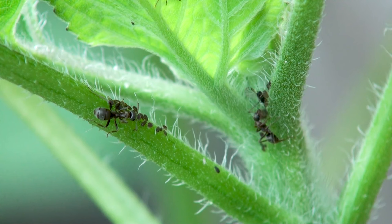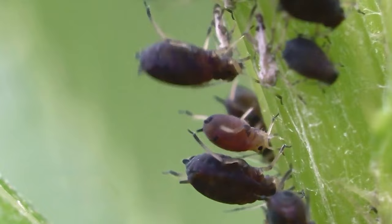So aphids are attracted to young, juicy, tender plant parts. They're a sap-sucking insect that excrete honeydew from their behinds, which is often collected by ants.